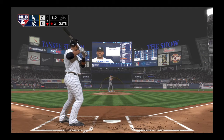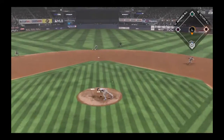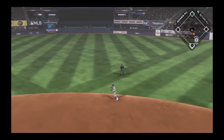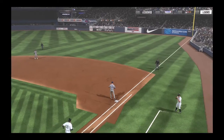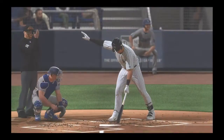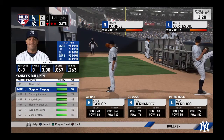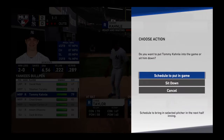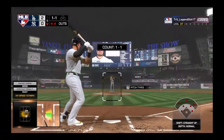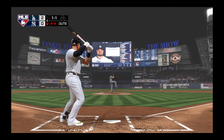One away. The designated hitter Edwin Encarnacion steps in. He hits a bouncer up the middle, scooped up by Fernandez, thrown to first — takes care of the second out. No runs, three hits, and one error on the Yankee line score so far.